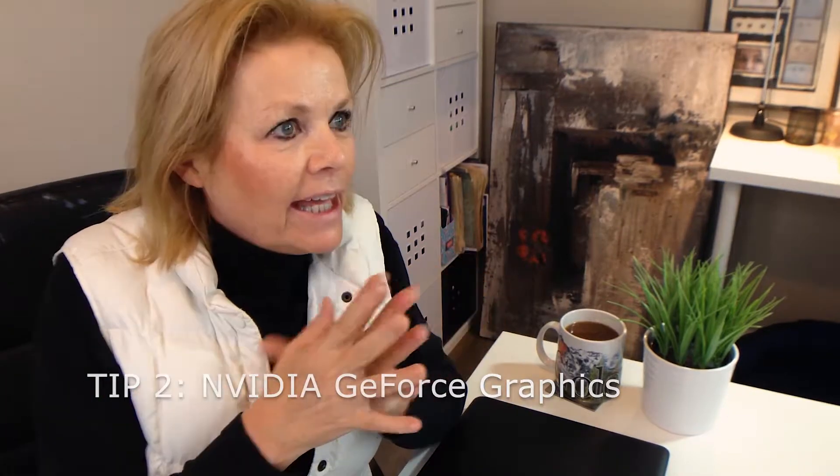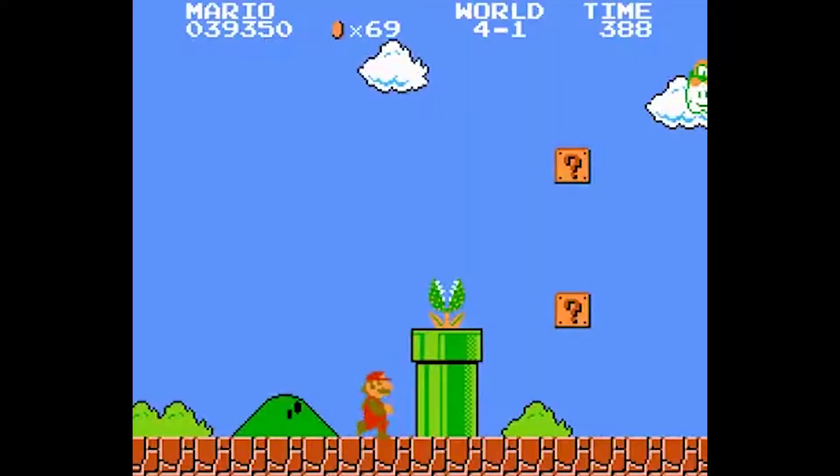Then you need to look at the graphics card like gamers do. This is the card you've got to get: the Nvidia GeForce. Don't settle for anything less than that. Sometimes older models try to pass you off on old stuff — don't fall for it. You need a good graphics card so your video looks the same when it's downloaded on YouTube. So definitely hold out for that Nvidia GeForce graphics card.